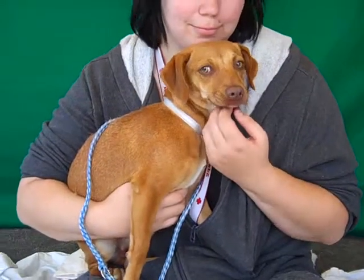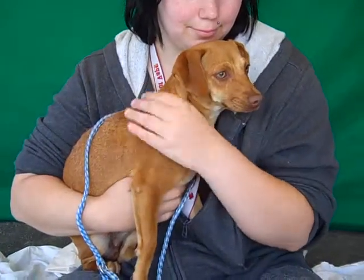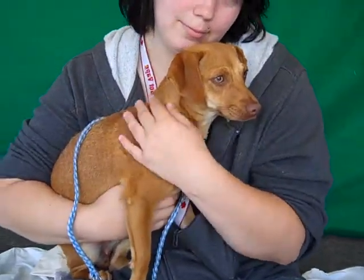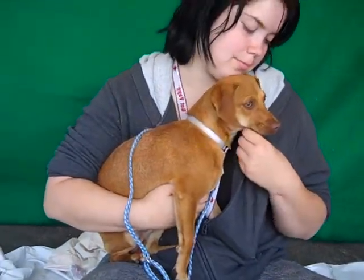This beauty is Dee Dee, and Dee Dee's ID number is A4704963. She is a dachshund mix — they have her down as a min pin, but she's clearly a dachshund, I think.